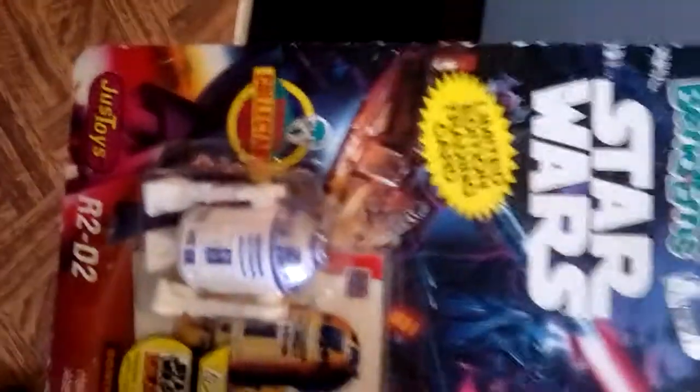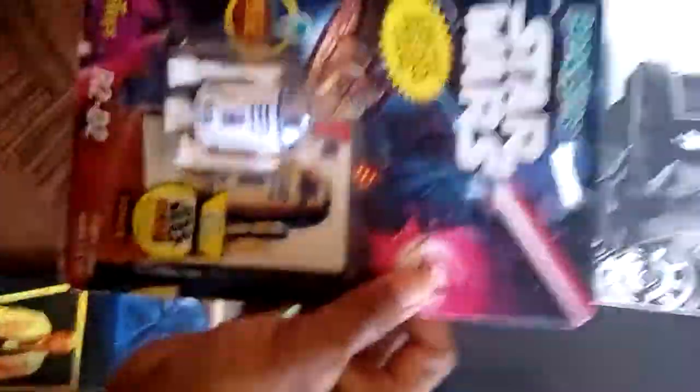Check this joint out, man. This is that R2-D2. Man, that is nice right there. 1993, I believe. In the packet, baby. Where can you find that at? Hood Hobbies, man.